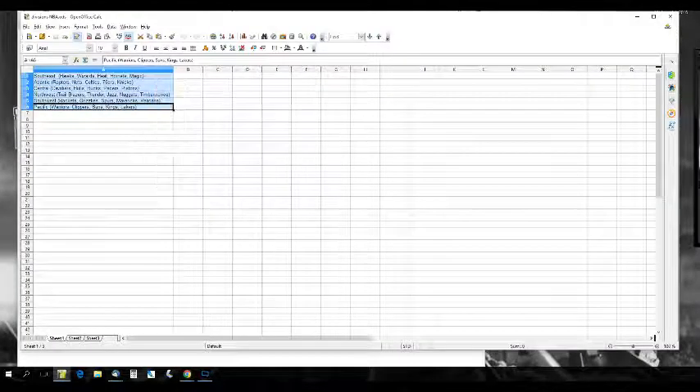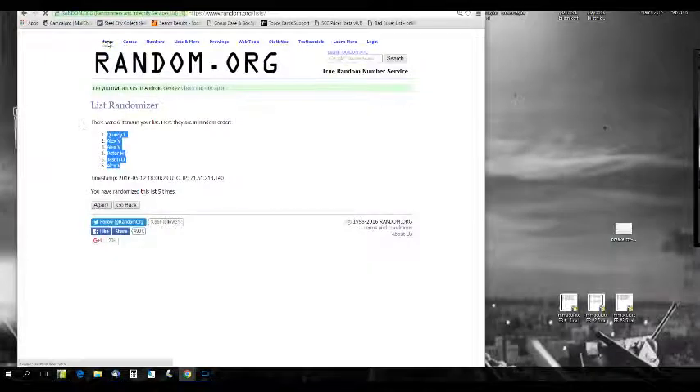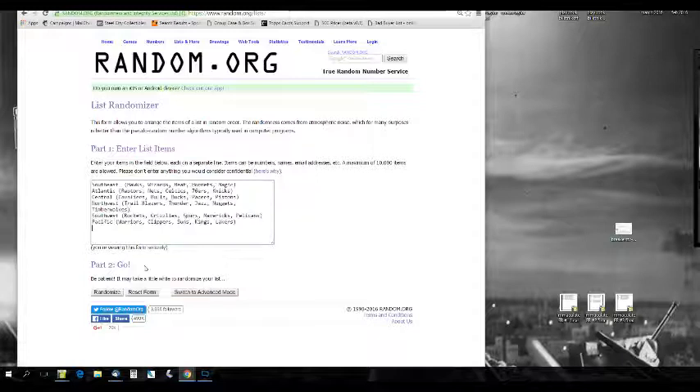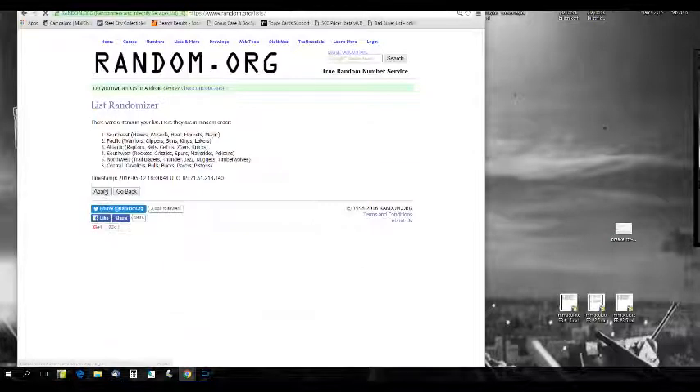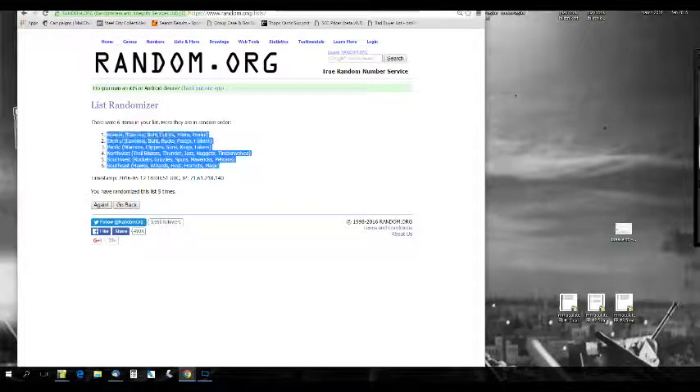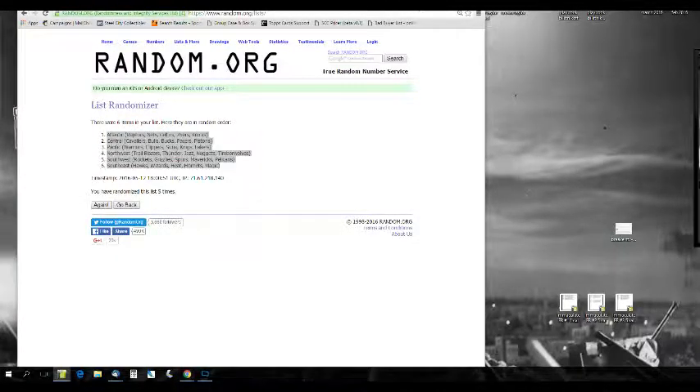Southeast to the Pacific. Guys, pulling some nice stuff out of here. You can get a box or a case for yourself to live break. Randomizing five times. Okay, let's match these up.